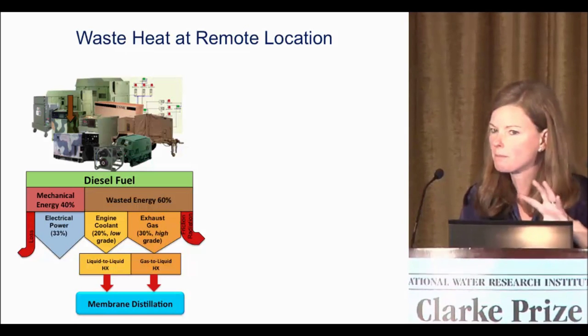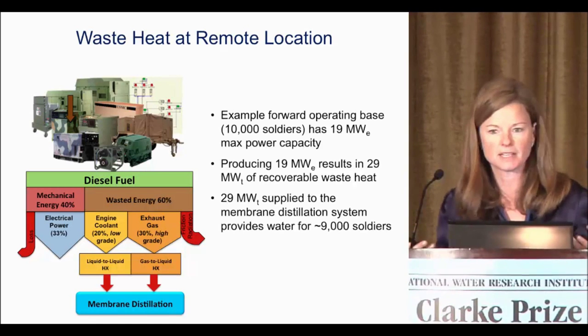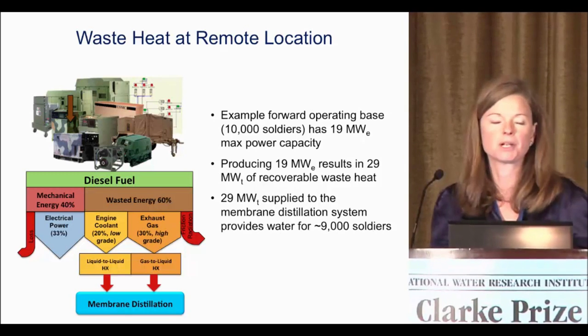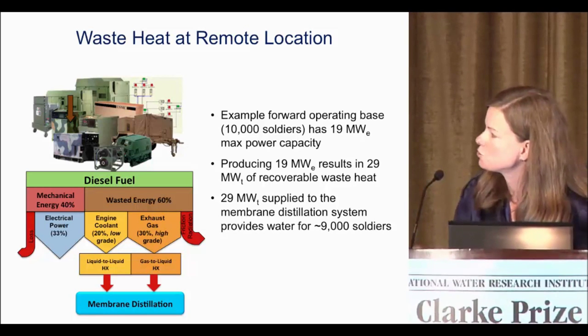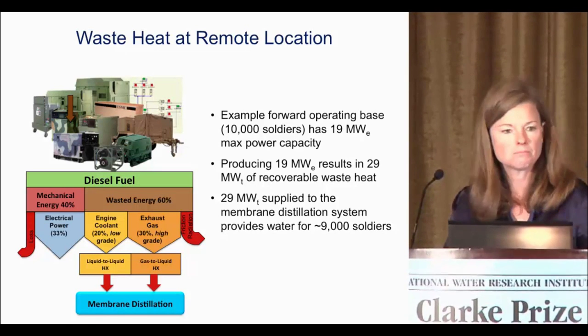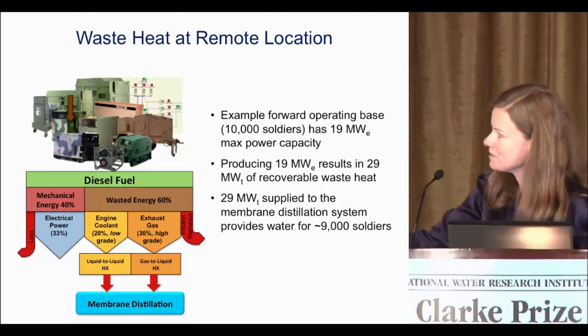A back-of-the-envelope calculation: if we had an example forward operating base like Camp Leatherneck with 10,000 soldiers and 19 megawatt max power capacity, it would result in 29 megawatt thermal recoverable waste heat. If that's supplied to the membrane distillation system, maybe we can supply 9,000 soldiers. So this is our target.